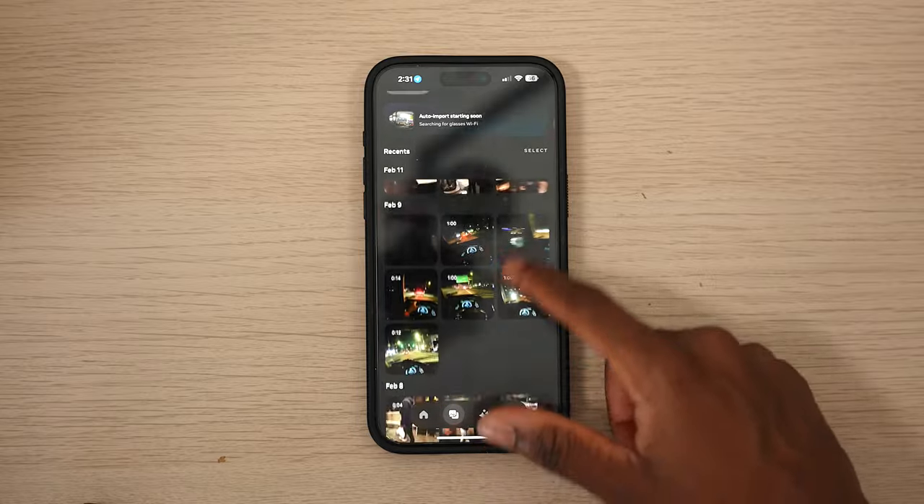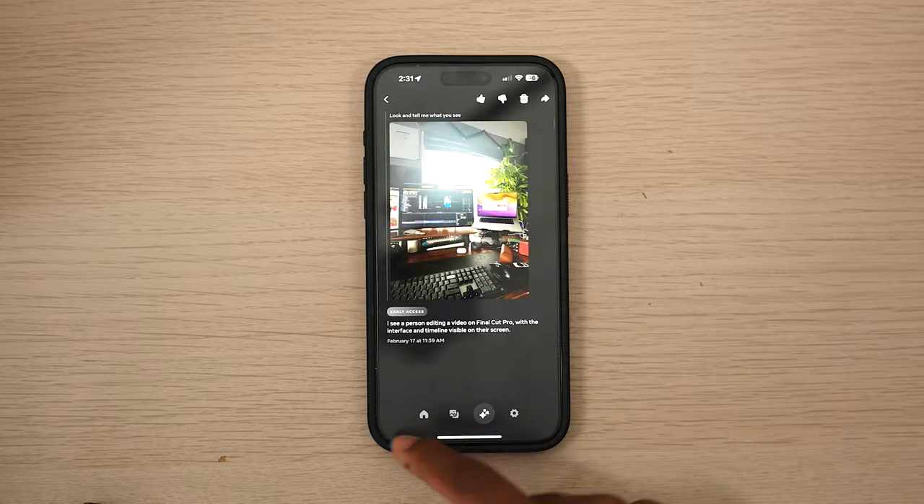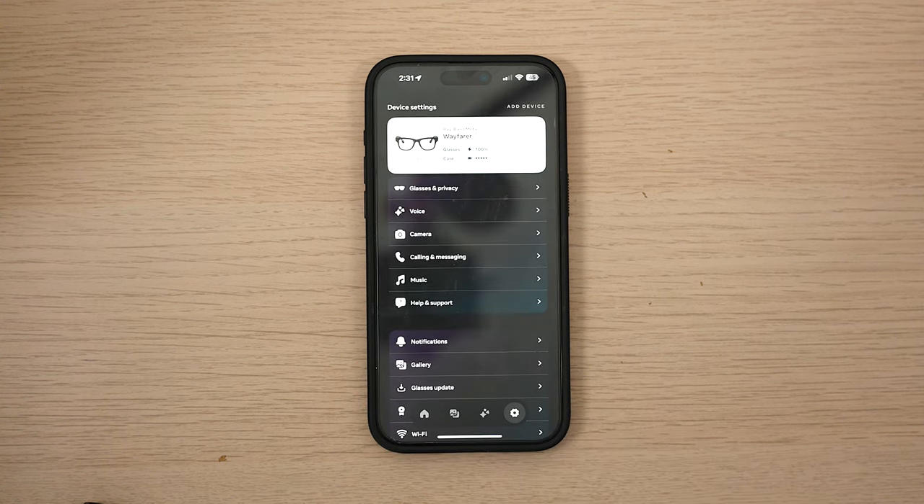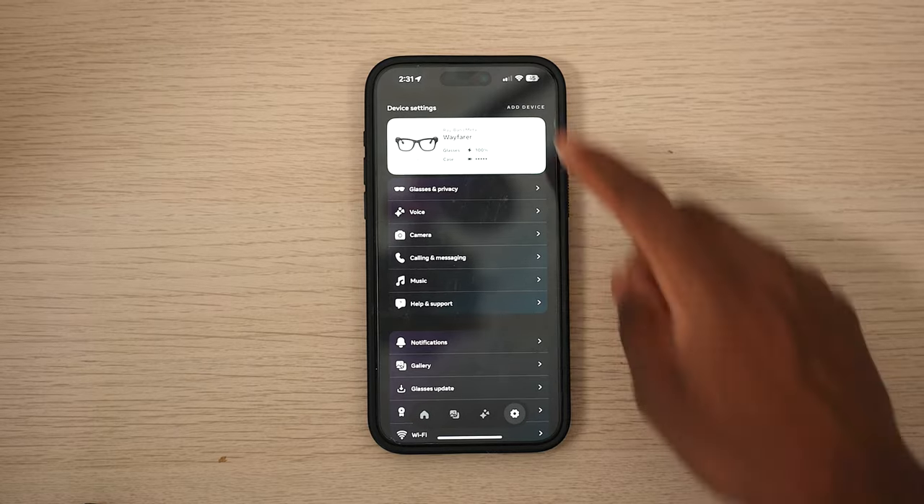Setup was very simple — you download the Meta app, and yes, 'Meta' is a curse word to some people. Your privacy is at risk with these since you have to link your Facebook and Instagram accounts. A lot of people don't trust that, and Meta is known for selling data and information, so I understand why some people might be turned off by that.